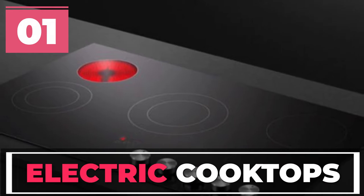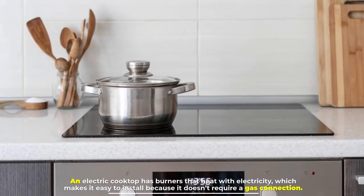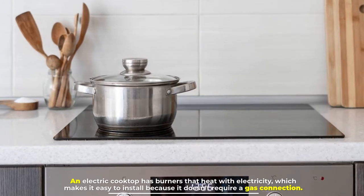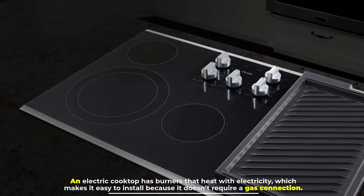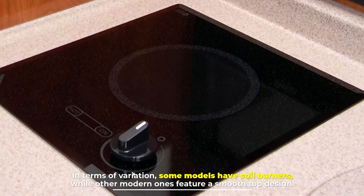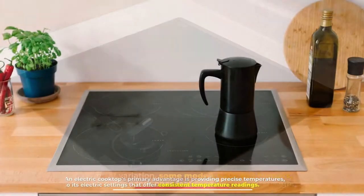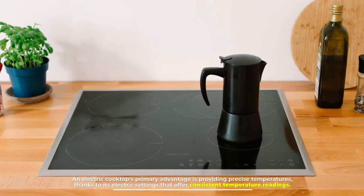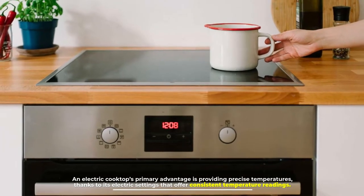Number one: electric cooktops. An electric cooktop has burners that heat with electricity, which makes it easy to install because it doesn't require a gas connection. In terms of variation, some models have coil burners while other modern ones feature a smooth top design. An electric cooktop's primary advantage is providing precise temperatures.